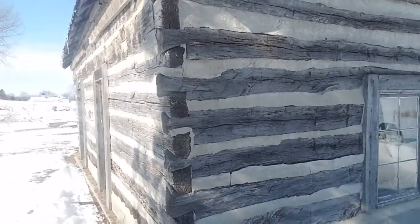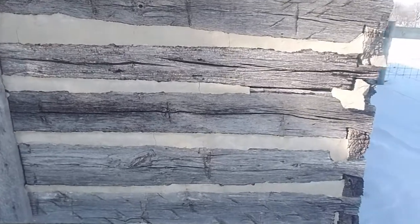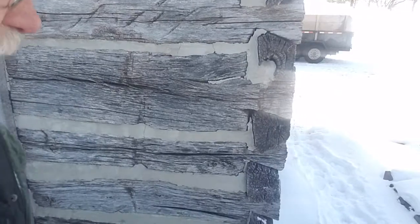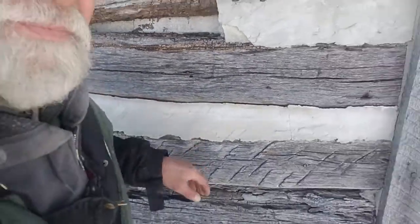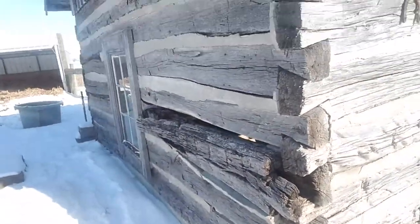You can see from the outside here the bottom course of the logs was removed and replaced with roll block — it could possibly have been two courses that were replaced. It's really weather-checked, which kind of indicates that it maybe never had any siding on the outside. All the chinking is old-style masonry chinking, which when it starts to pull away and crack like this, it actually funnels water into the structure instead of shedding it off. Here's the bad one we're talking about.